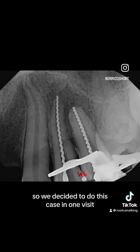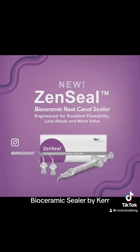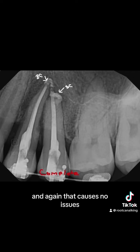We decided to do this case in one visit. This is our working length and this is our cone fit, and we decided to use Zen Seal Bioceramic Sealer by Kerr on this case. We had a very beautiful result, with some bioceramic sealer out into the lesion — and again, that causes no issues.